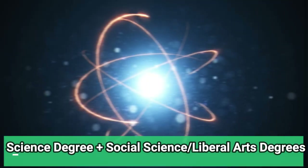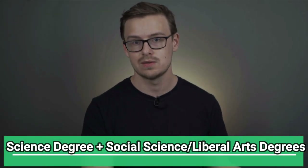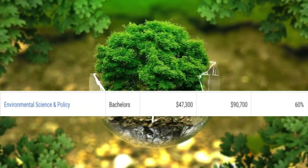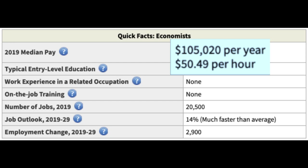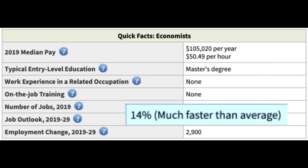Number four is a science degree mixed with a social science or liberal arts degree. One example is environmental science and policy, starting at $47,000 a year with $90,000 mid-career pay. One career path is becoming an economist, making around $105,000 a year, with 20,000 jobs available growing at 14% — though you'll generally need a master's degree. Liberal arts and social science degrees tend to teach soft skills that hard sciences leave out, like formulating arguments, critical thinking, communication, and public speaking.